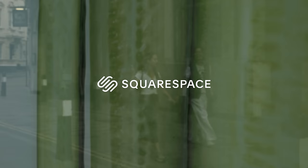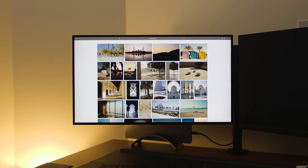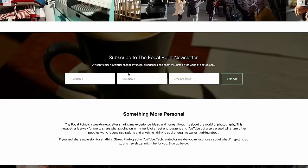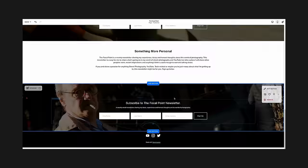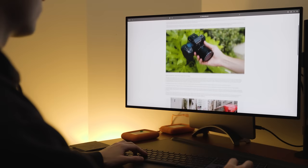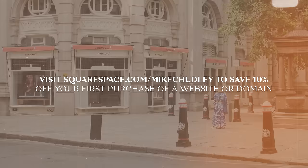I'd like to take a moment to share the sponsors of this video, Squarespace. I've been using Squarespace even before they became supporters of this channel. I recently launched a brand new newsletter for my subscribers — I'll be sending weekly emails sharing a more personal look into my ideas around photography, YouTube, tech, and anything I find interesting. Squarespace made it super simple to create this newsletter page, set up an email campaign, and send out my first email in just a few hours. Go to squarespace.com for a free trial, and use squarespace.com/MikeChudley to save 10% off your first purchase.